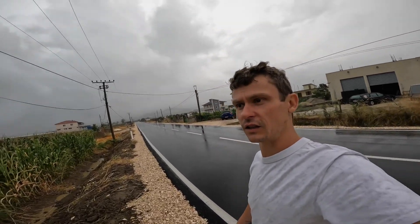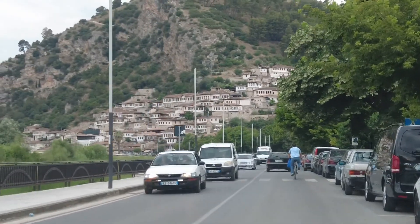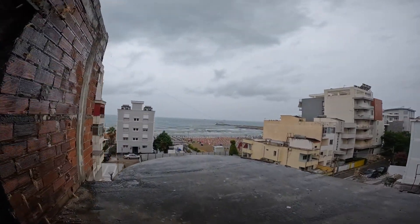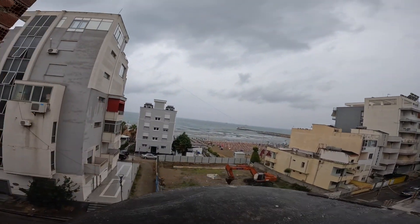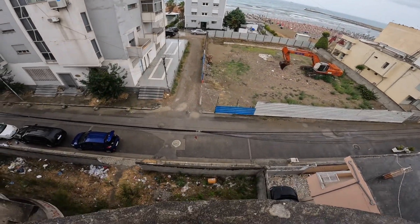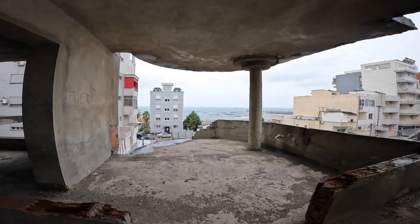Do people live here? It looks like a hotel. It looks like we found another abandoned building on our road trip in the Balkans. In comparison to the building we saw before, this one was newly built but never finished. It looks like it was either a hotel or maybe residential — that could have been a room with a very nice view, but now it's empty.